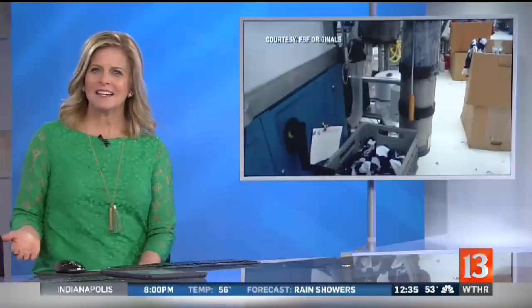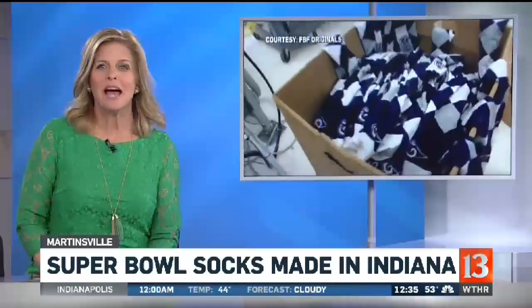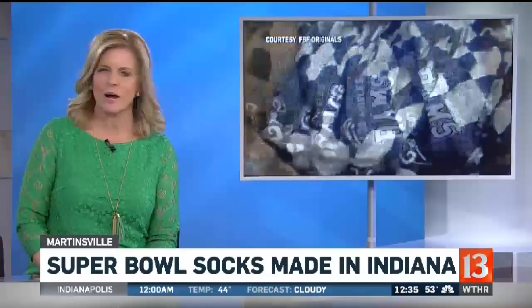We learned today that Indiana has a pretty unique connection to the game last night. Carlos Diaz did the investigation, and he takes us now to FBF Originals. They are a company in Martinsville, and we see the socks that they're making now for the Patriots fans.